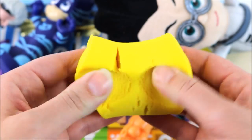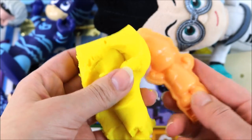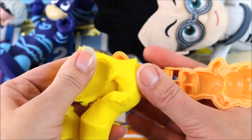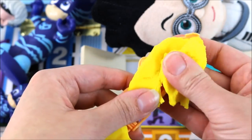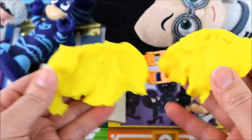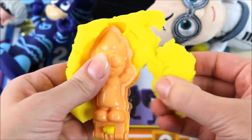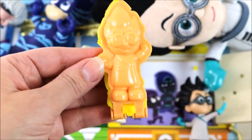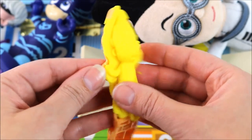Let's break off a little yellow Play-Doh. Put some on the third side. Close it up. Squeeze it as hard as you can. Let's get rid of the extra Play-Doh. And let's find out what he looks like. He looks so funny!